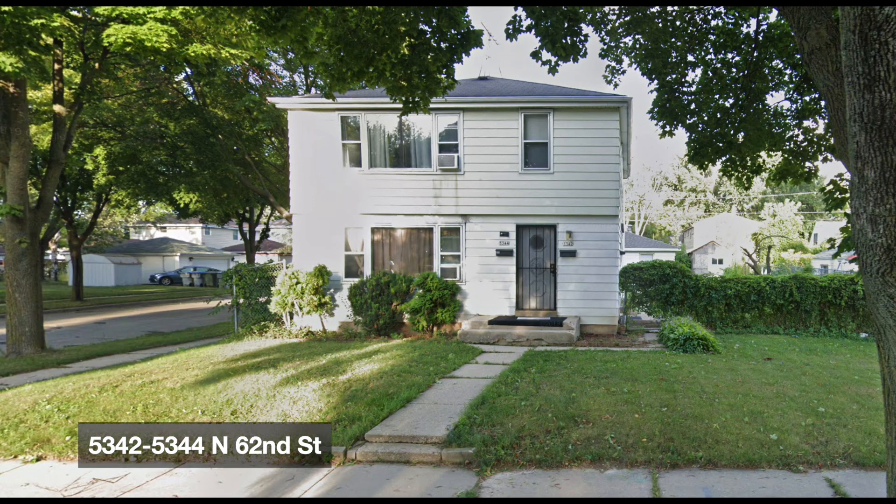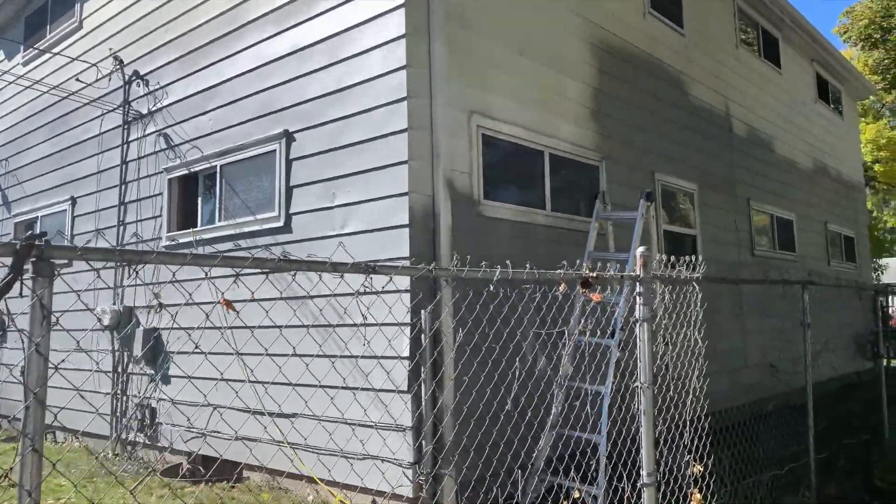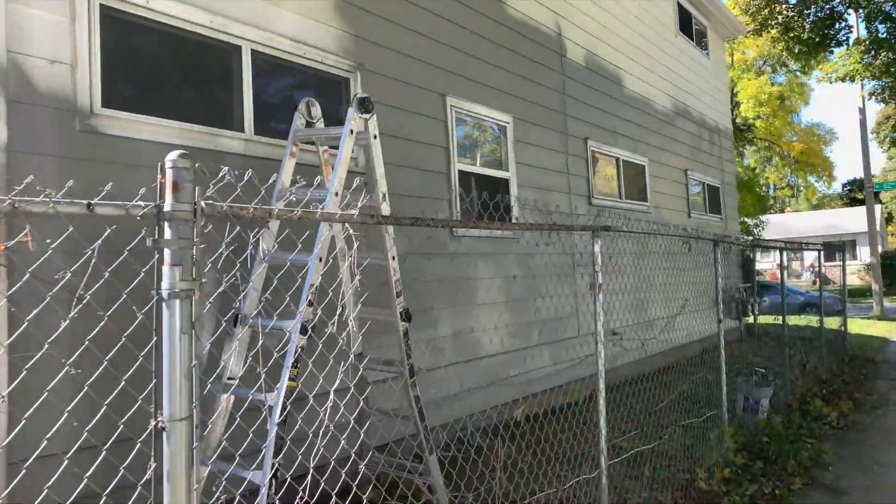Hey guys, it's Mama G. We're visiting 5342, 5344 North 62nd Street.